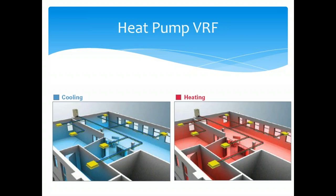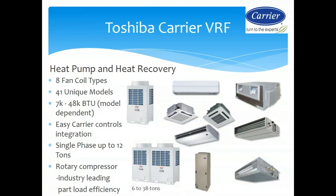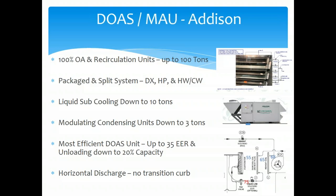We have a full range of heat recovery VRF with an in-house design group — Kevin Schumacher, Sal Stangaroni, and field technician Greg Tomzik. We have training in our facility and have been doing VRF in this market for over 10 years, so we know the dos and don'ts. Addison is our DOAS unit — 100% outside air to 100 tons with package DX. The key differentiator is liquid sub-cooling down to 10 tons, making it more efficient than almost anybody in the DOAS market.